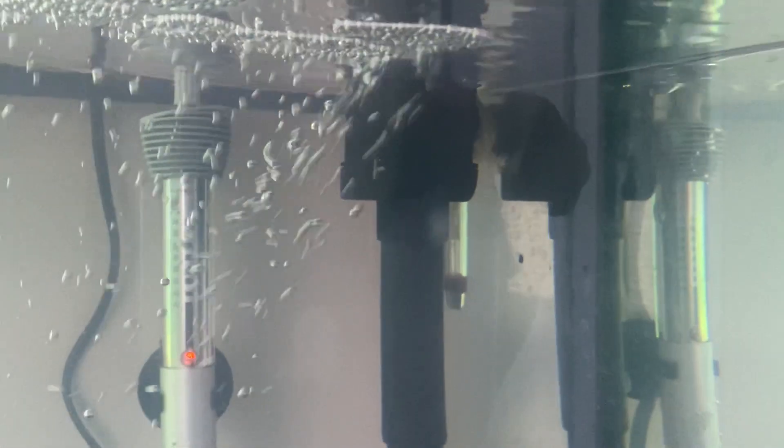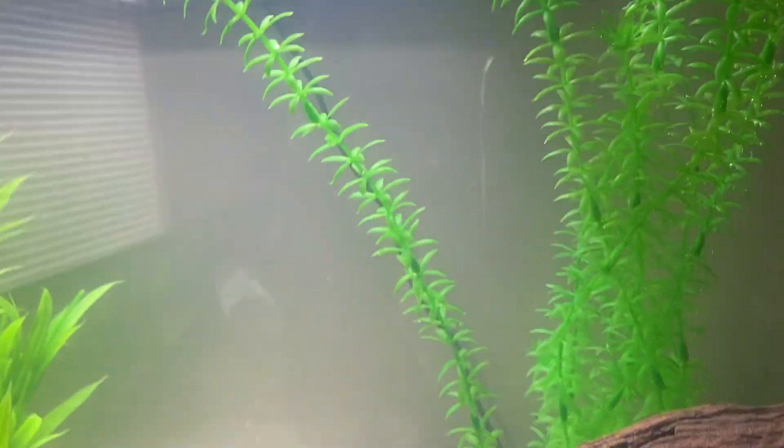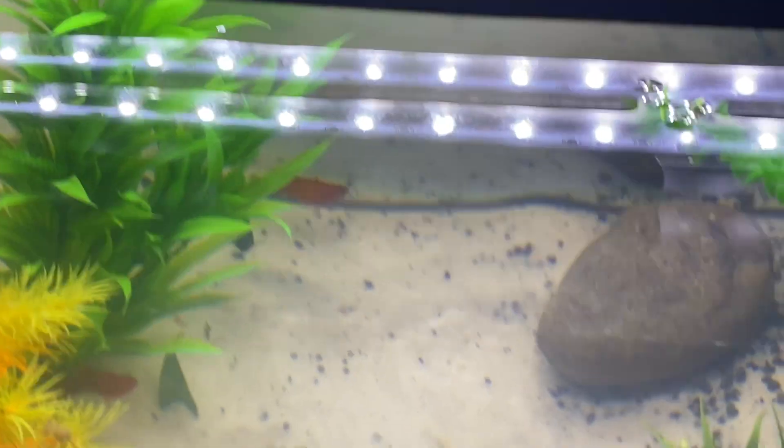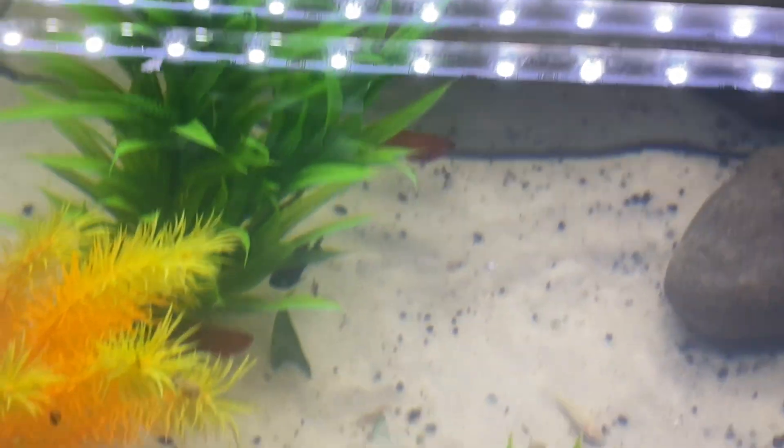This guy's so cool. You can't really see it, but he's got these translucent colors to him — almost rainbow-ish. He likes to just chill back there for now. Obviously he's been out in the open and stuff, but it's a new tank for him, so we should just relax him.